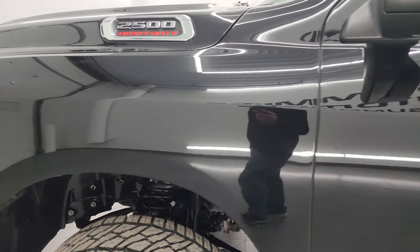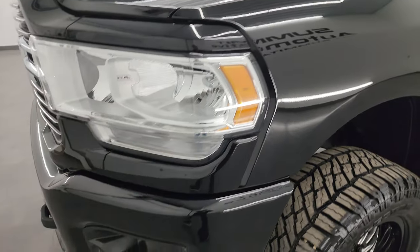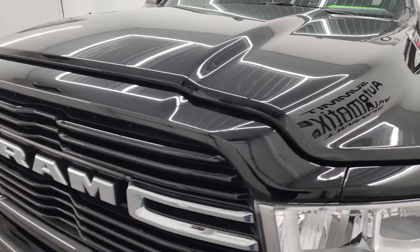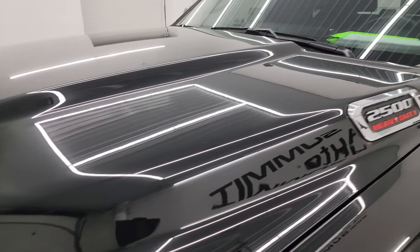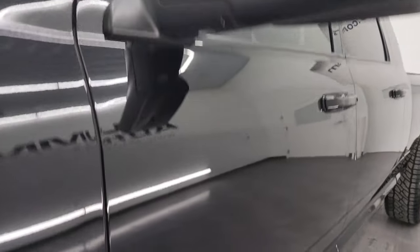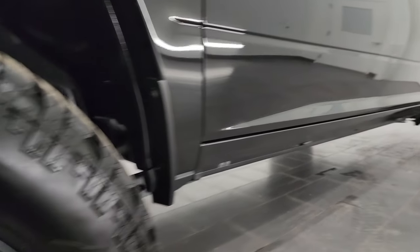Front fender — no dents or dings on there. And if you like the video, you can subscribe to my YouTube channel at YouTube.com/SummitAuto. Click the bell notifications and you'll get updates every time I do videos of amazing vehicles like this one each and every day here at Summit Automotive.